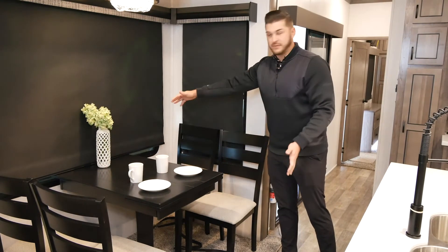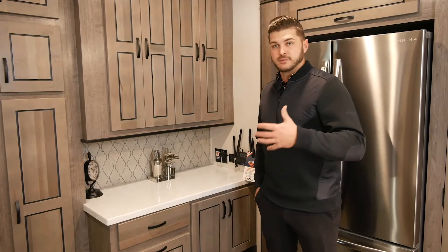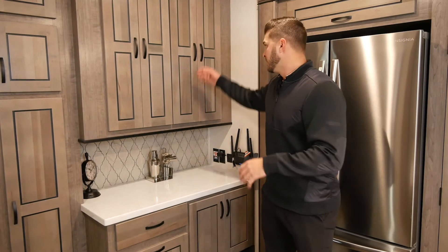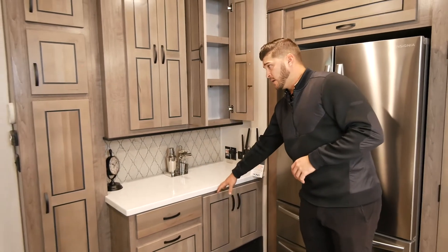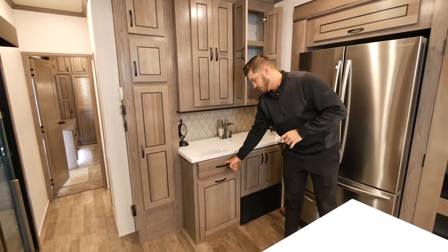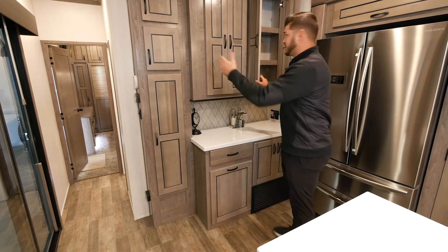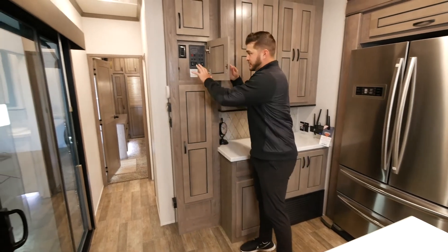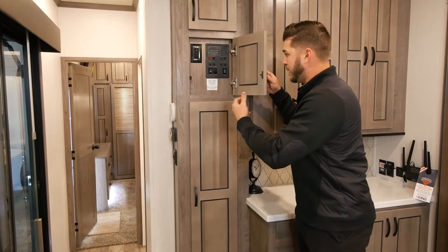Another great thing about Cedar Creek is that we pride ourselves on a lot of storage — that's something we've always done and will continue to do. We have a bunch of storage down low, and we use real lumber core wood throughout. All your drawers are easy-glide drawers. We've also made it really simple with our cottage, using rocker switches that are self-explanatory and easy for everybody.